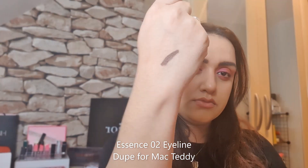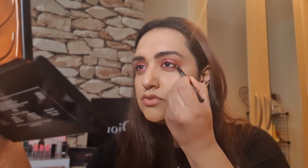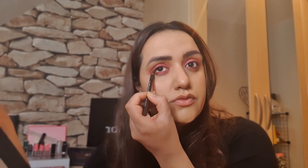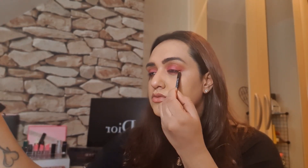I have a dupe for Mac Teddy — it's from the range Essence. I find that a brown pencil for a Valentine's Day or romantic look is a lot more gentle and soft. Black is fine. I have another look coming up that I'm going to do in Punjabi, and that's my mother tongue. I'm just going to blend the top as well, and it just creates a softer look.